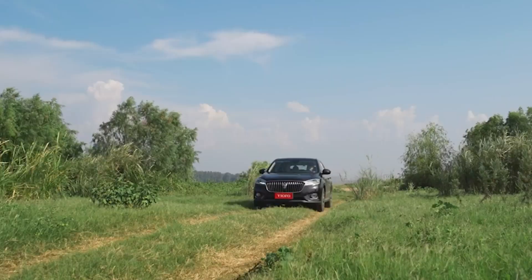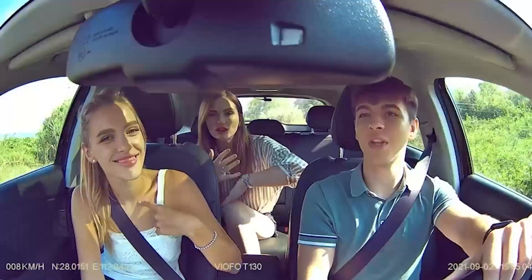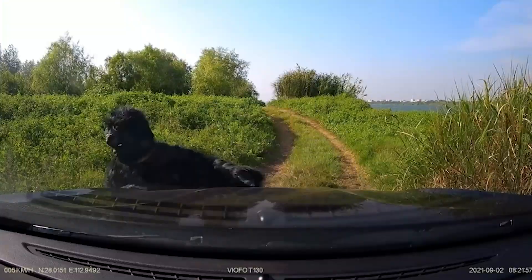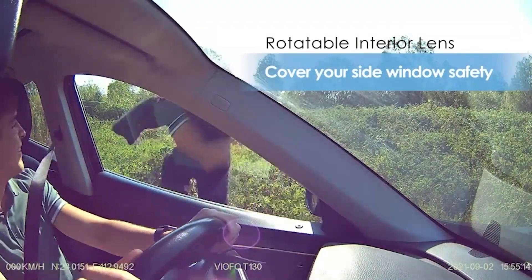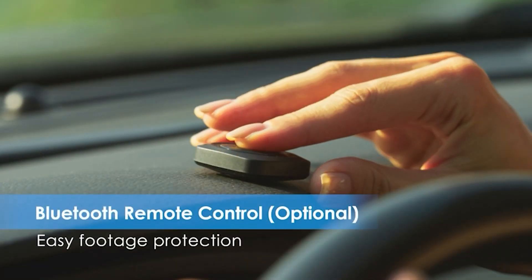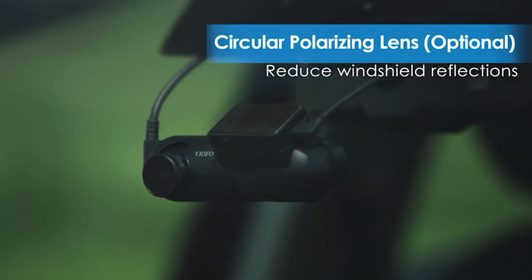With the Viofo app, you can easily download and save video footage directly to your phone, and you can also adjust various settings such as the recording resolution and the parking mode directly from the app. Another impressive aspect of the T130 is its compact design, which makes it virtually invisible when installed on your windshield.